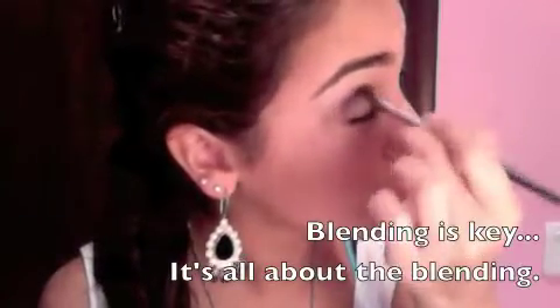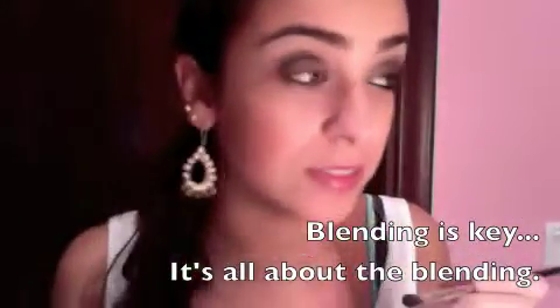Usually this doesn't happen — the little pieces — but I don't know what's wrong with this eyeshadow. You just want to blend that in to create a bit of depth. It's not perfect yet but it will be, so you just want to keep blending, blending forward into the middle.